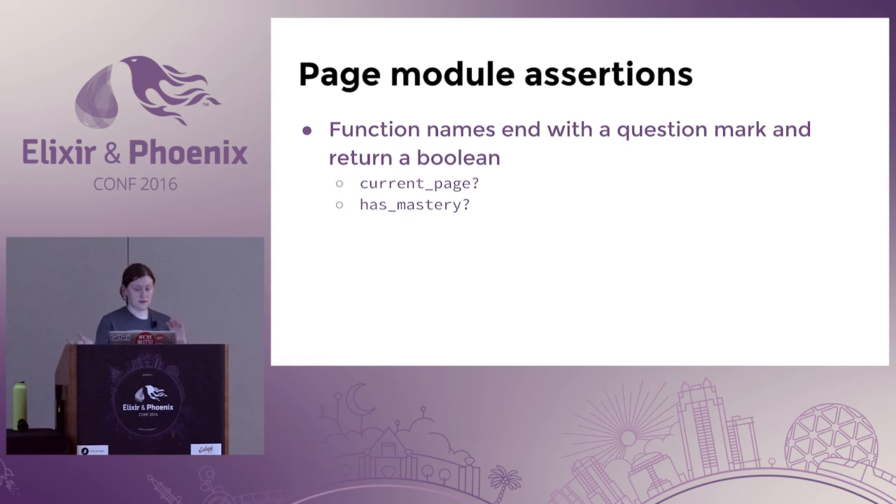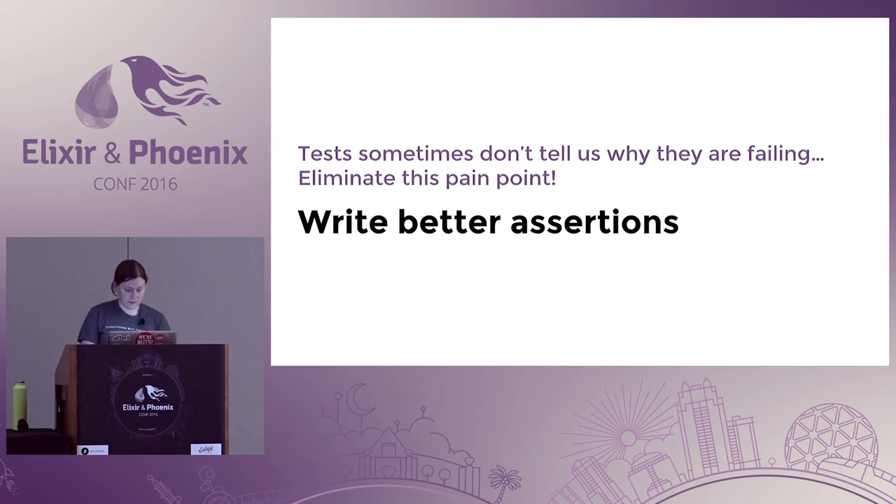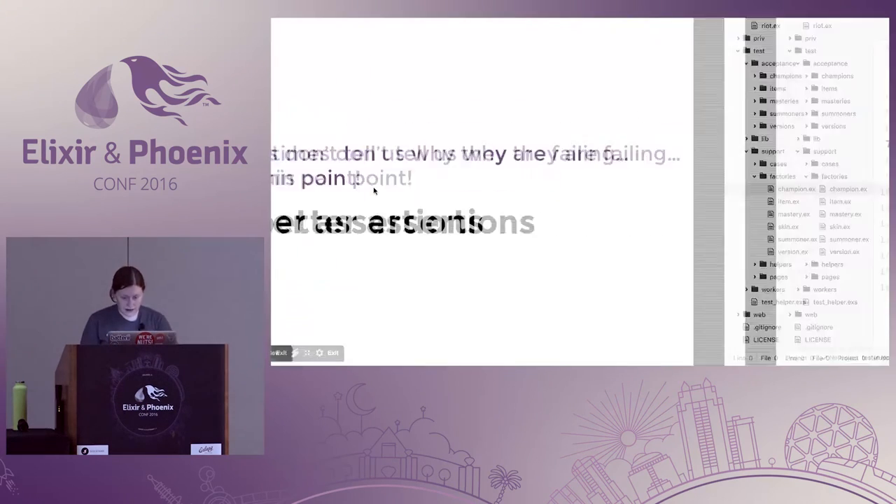Functions can also be assertions — we try to end those function names with a question mark to make that distinction really clear. Something I have on pretty much every page module is 'current_page?' so I know I'm in the right spot, and then I might check if I've got certain data like the right mastery on the page.